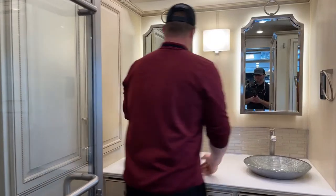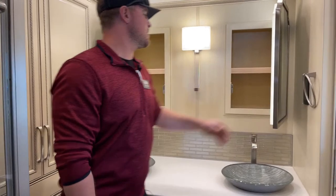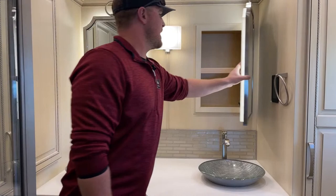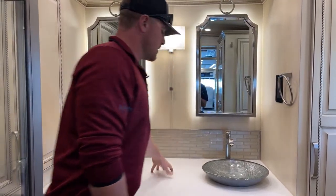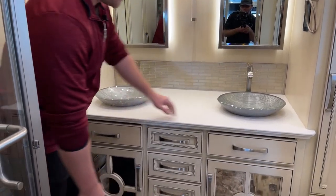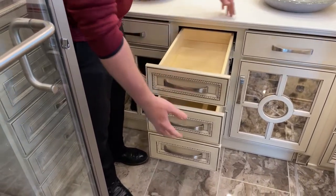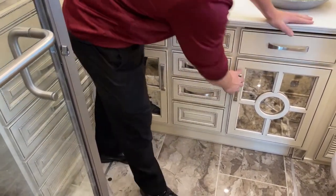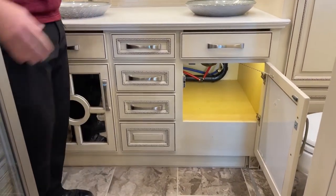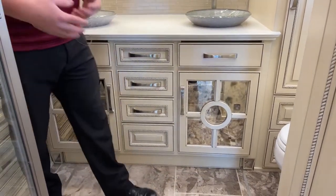Going back into our bathroom. For the vanity, we have dual opening mirrors — dual medicine cabinets — really nice backlit mirrors, gives a very nice high-end feeling. Solid surface countertop down below with glass sinks that are a bit recessed. Three drawers, all quiet closing. And then we get two cabinets underneath — we've got this antique mirrored glass, which really goes well with this decor package.